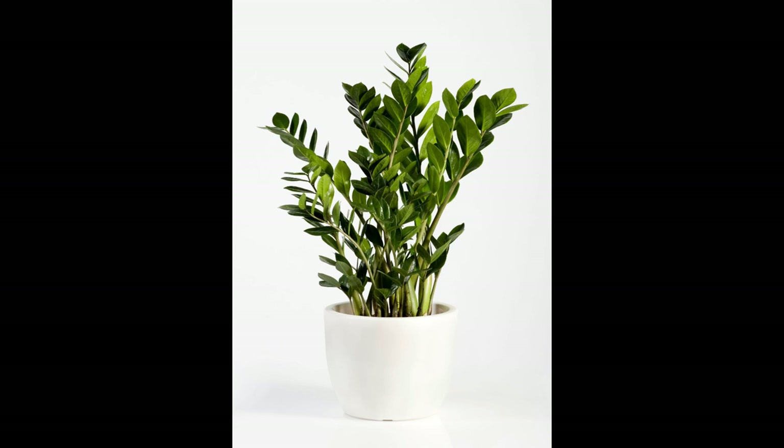Drought tolerance: ZZ plants have thick, fleshy stems and leaves that store water, allowing them to endure periods of neglect or irregular watering. They can survive for weeks without needing a drink, making them an excellent option for individuals with busy schedules.